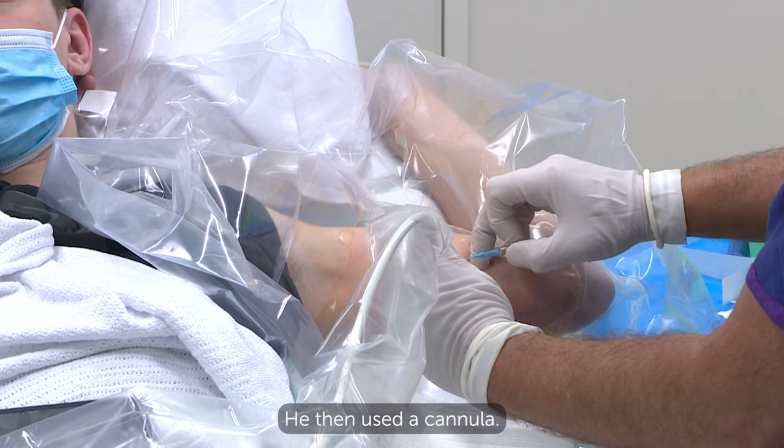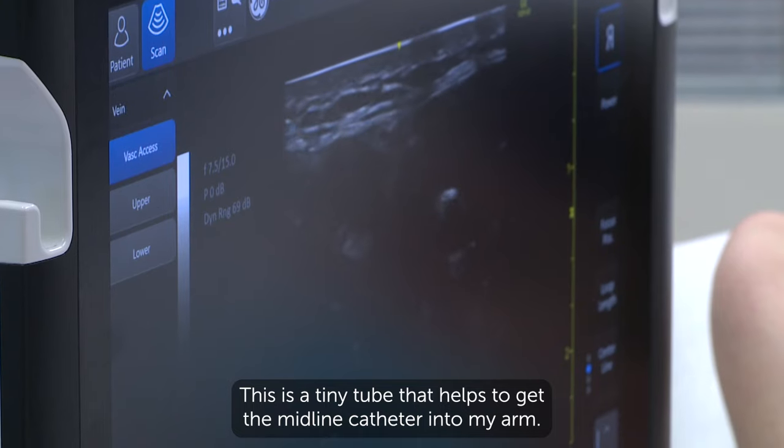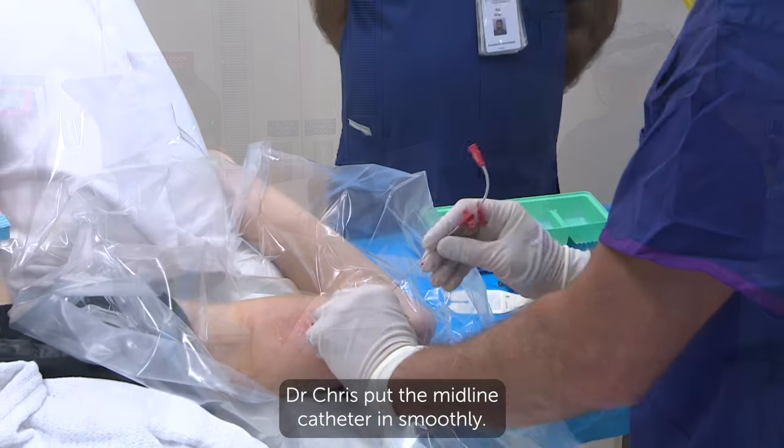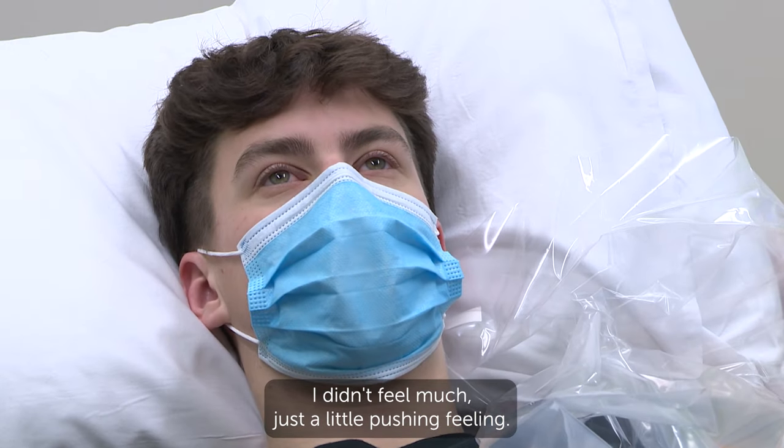He then used a cannula. This is a tiny tube that helps to get the midline catheter into my arm. Dr Chris put the midline catheter in smoothly. I didn't feel much, just a little pushing feeling.